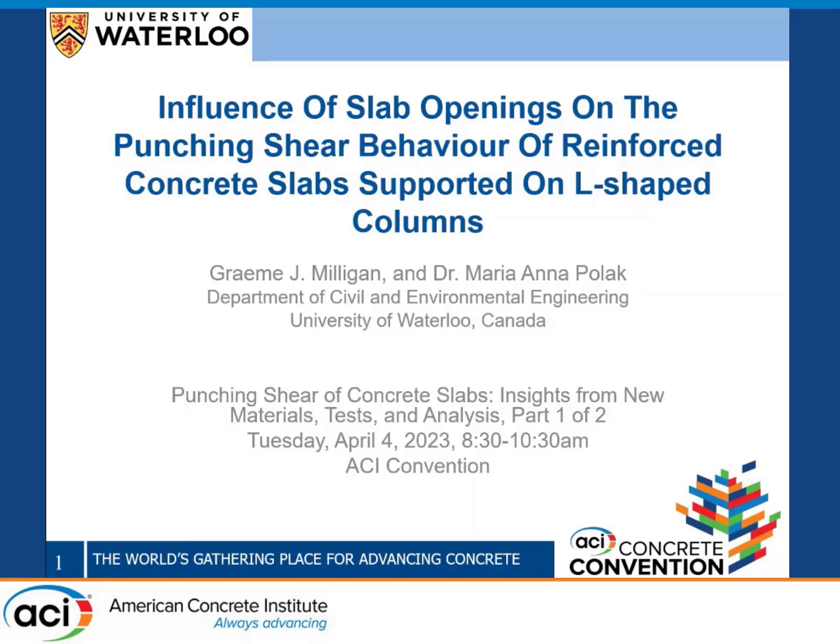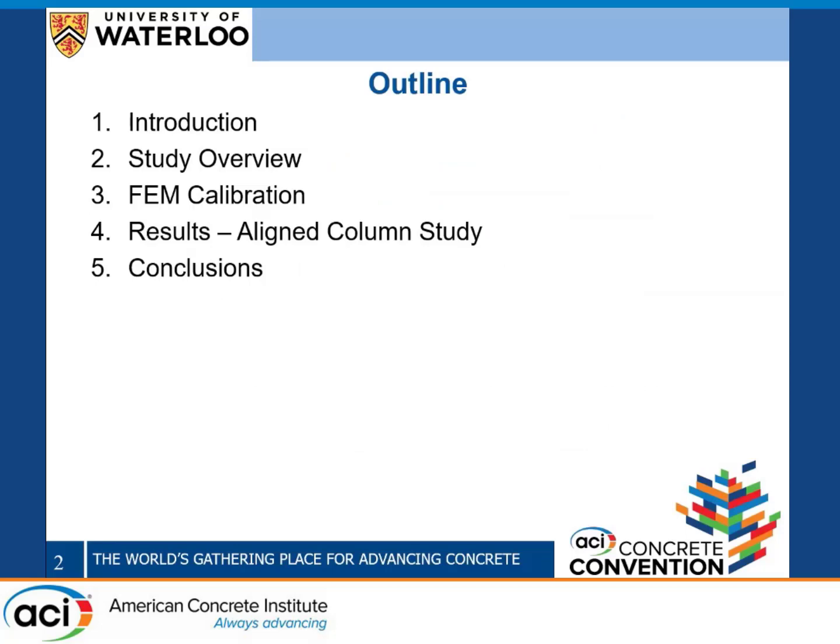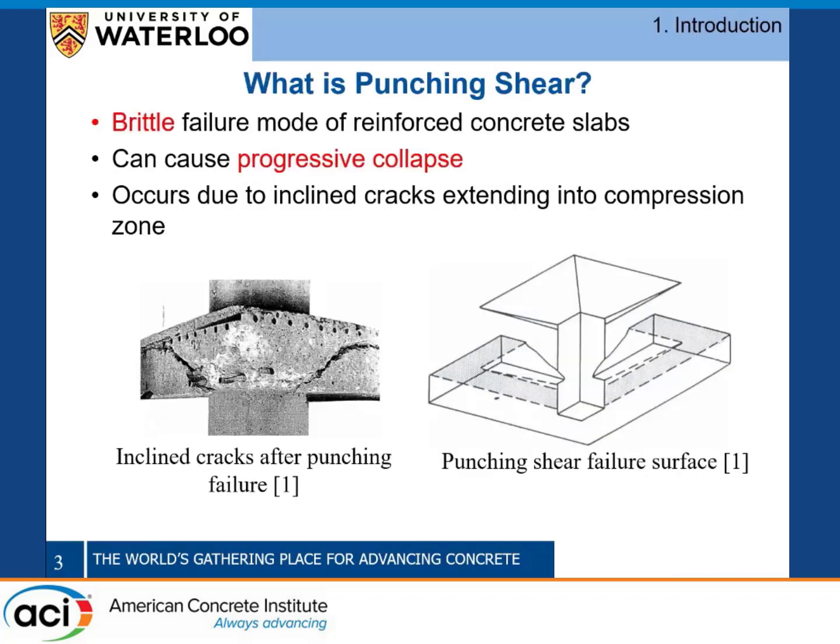My presentation today has five parts. We'll start with a brief introduction and talk about the background of punching shear, present an overview of the study, discuss the finite element model calibration, briefly present the results of what we're calling the aligned column study, and then close with some conclusions before addressing any questions.